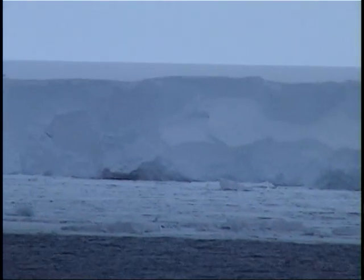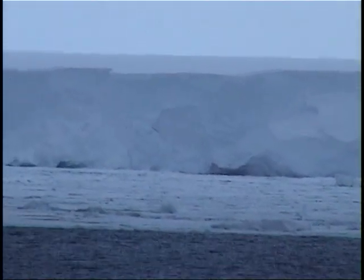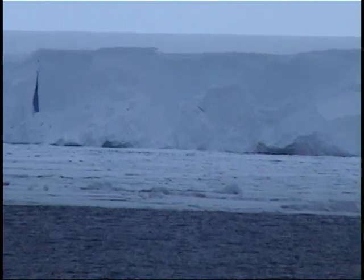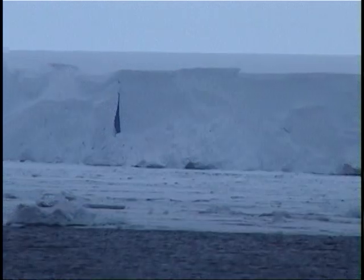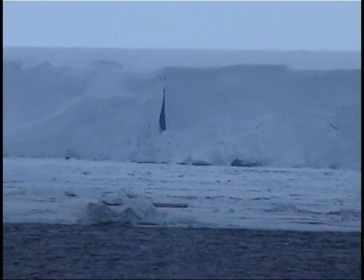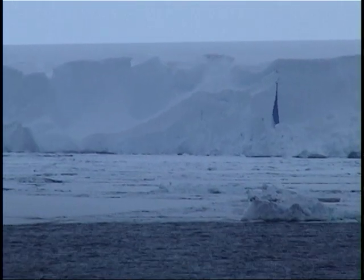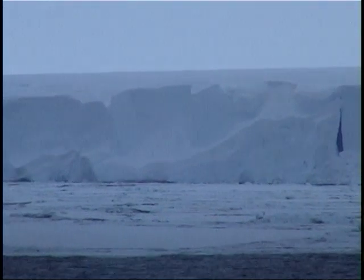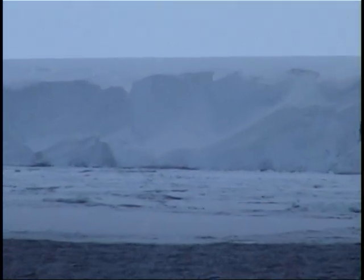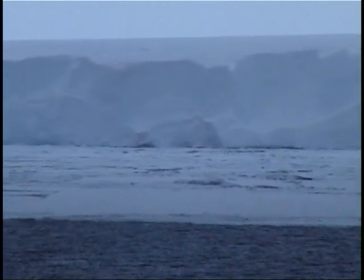Due to the calving of the huge B-15 iceberg, the ice front of the Ross Ice Shelf is about 20 nautical miles further south than it has been when we were here last, and we were the only ones sailing here. We are now at 78 degrees and 31 minutes south — that's 2 miles further south than the position we reached in the Bay of Whales in 1999.